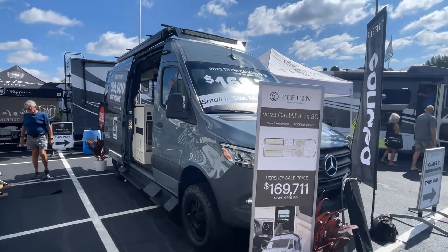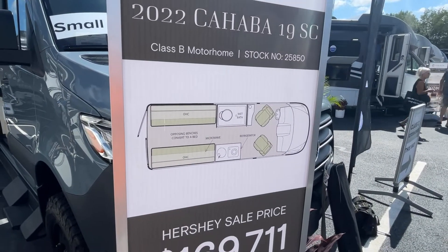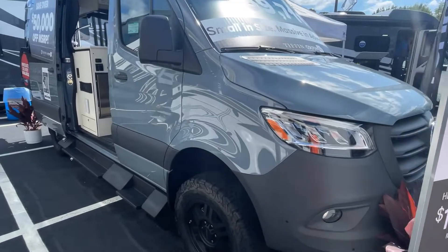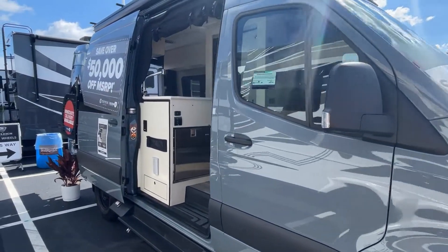Tiffin Cahaba 19SC. It's got twin beds in the back, a bath in the middle, and a kitchen in the middle. It's built on a four-wheel drive Sprinter chassis.